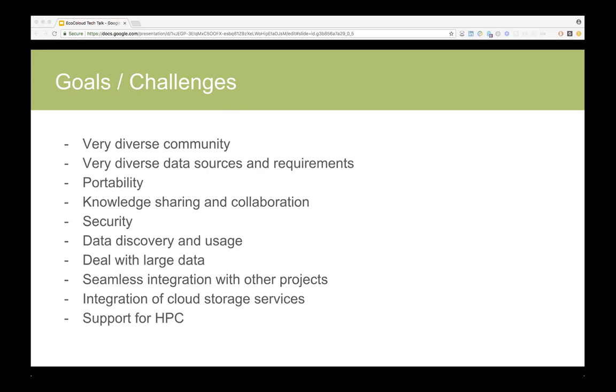Another big thing is portability. If you develop something and share your code, it should be able to run anywhere, not just within the EcoCloud platform. As mentioned, we want to provide the ability to work with sensitive data, so security is a big thing here. Data discovery, data access, and data usage is still a very big challenge.